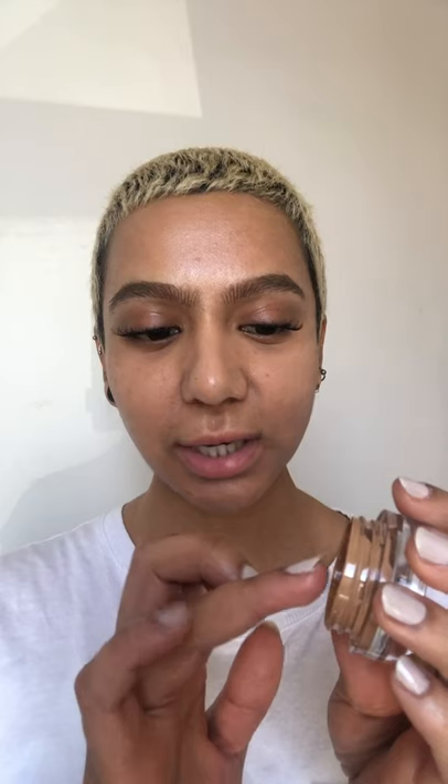The next product I'm gonna go in with is the BFF eye in the shade Kemi. I take a tiny bit on my ring finger, dab any excess off on the back of my hand, and start on the inner part of my eye and blend that out. I don't go in with too much product too quickly.